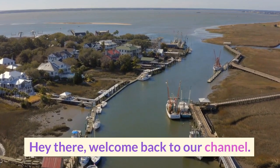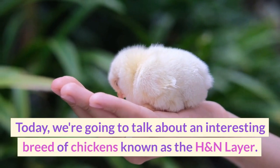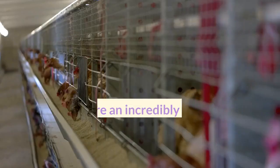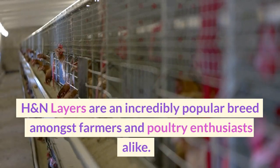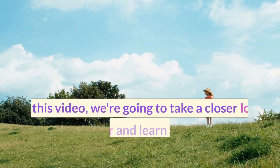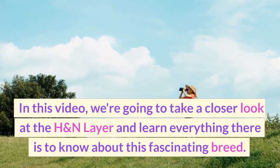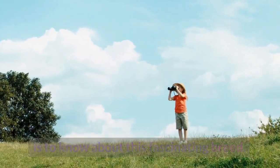Hey there, welcome back to our channel. Today, we're going to talk about an interesting breed of chickens known as the H&N Layer. H&N Layers are an incredibly popular breed amongst farmers and poultry enthusiasts alike. In this video, we're going to take a closer look at the H&N Layer and learn everything there is to know about this fascinating breed.